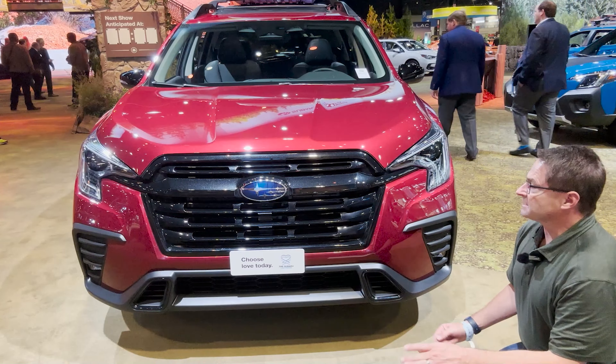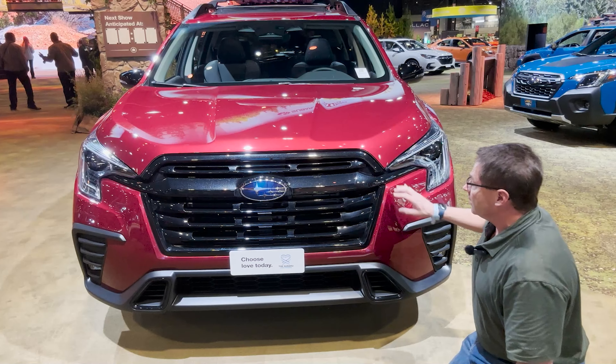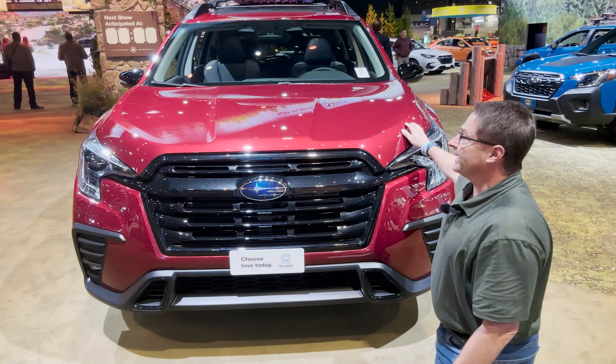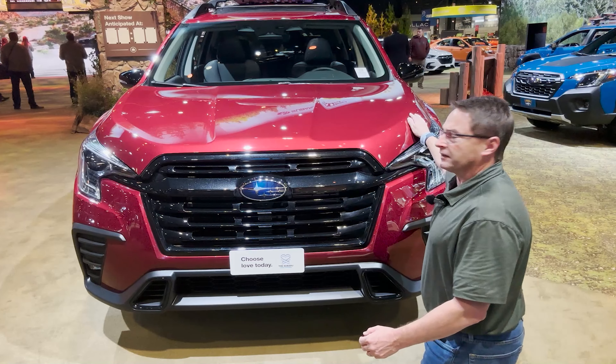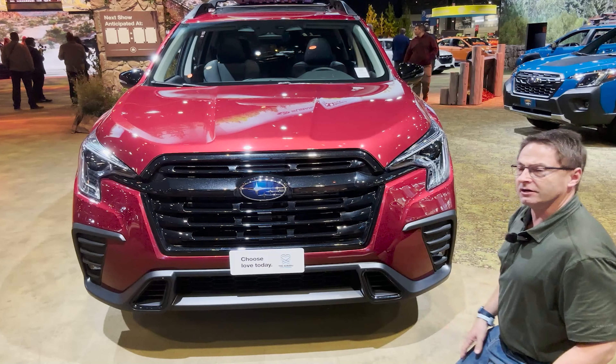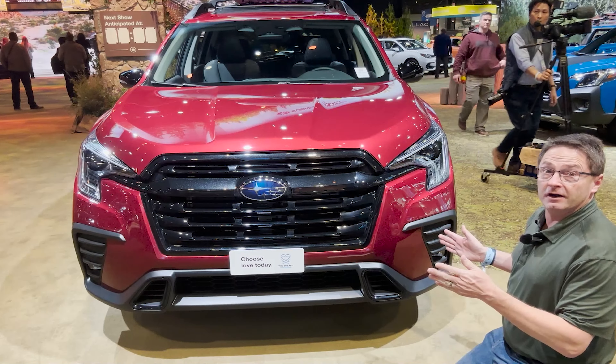The front end is absolutely gorgeous. It's a combination of a metallic fleck with lots of other colors mixed in, front grille along with some matte black down below, lots of color-keyed elements. It's a little bit outdoor adventurous, a little bit traditional — a combination of everything. Overall a pleasing hood and front end.